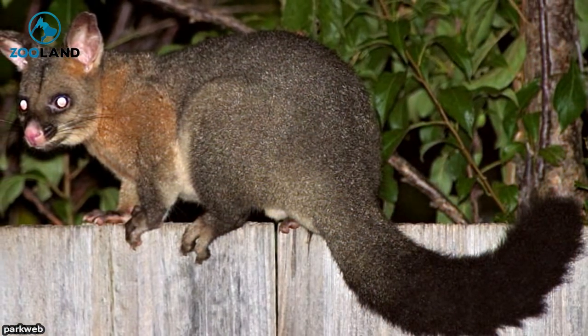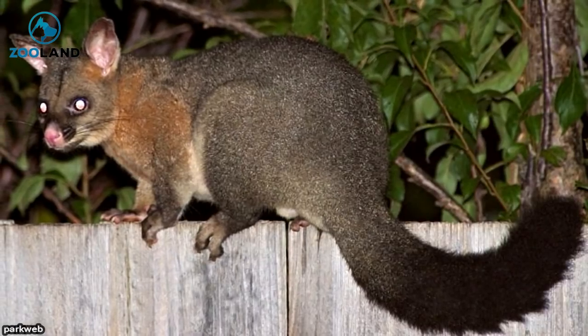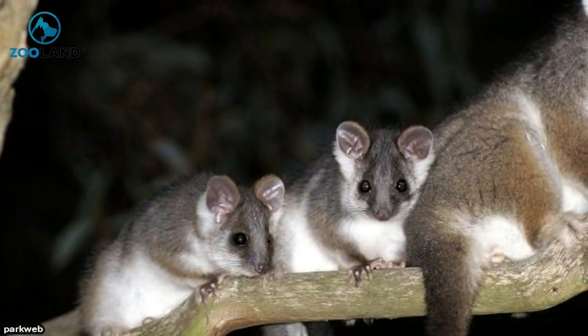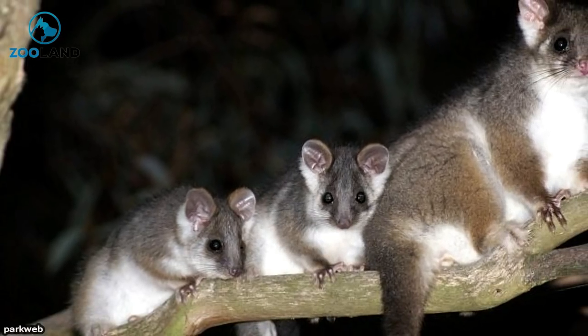Australian possums are known for their hardy diet of plant life. They are not affected by most toxins found in the local foliage, giving them much more of a varied diet than other creatures who thrive on the area's vegetation. While they will eat most any plant they come across, they are the most partial to a diet made up of new shoots and leaves.